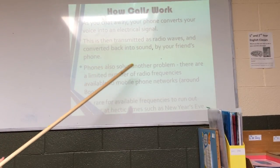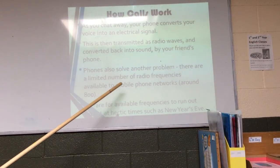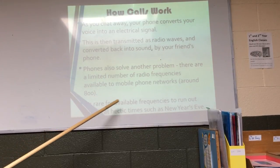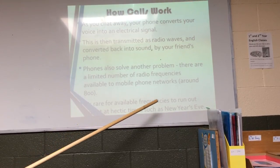Phones also solve another problem. There are a limited number of radio frequencies available to mobile phone networks, around 800. It's rare for available frequencies to run out, except at hectic times such as New Year's Eve.